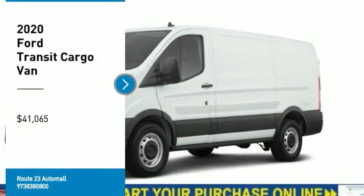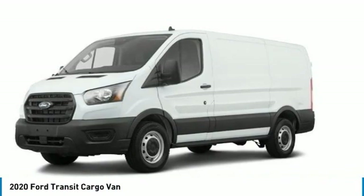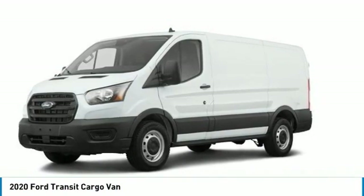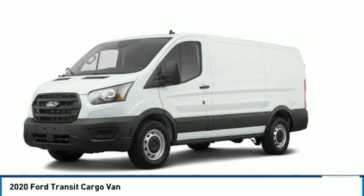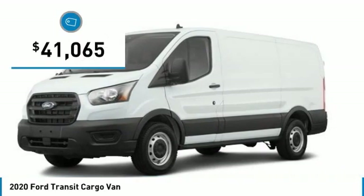We are pleased to show you the 2020 Transit 250. The Transit 250 comes in numerous configurations with impressive payload and towing capacities. It is comfortable and easy to drive and is priced below $45,000.